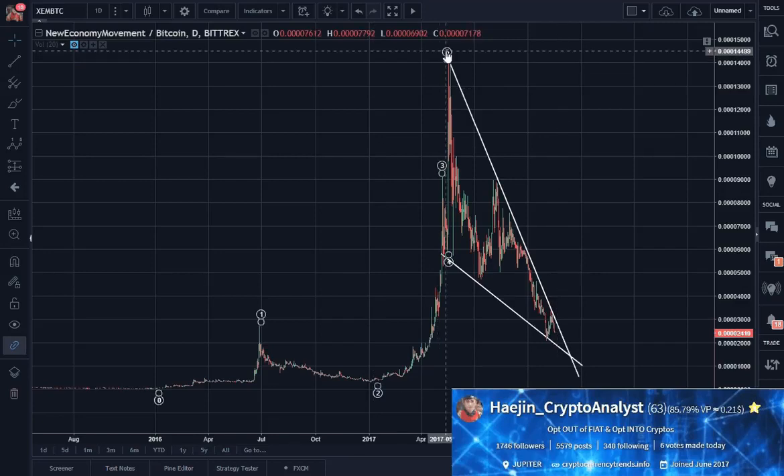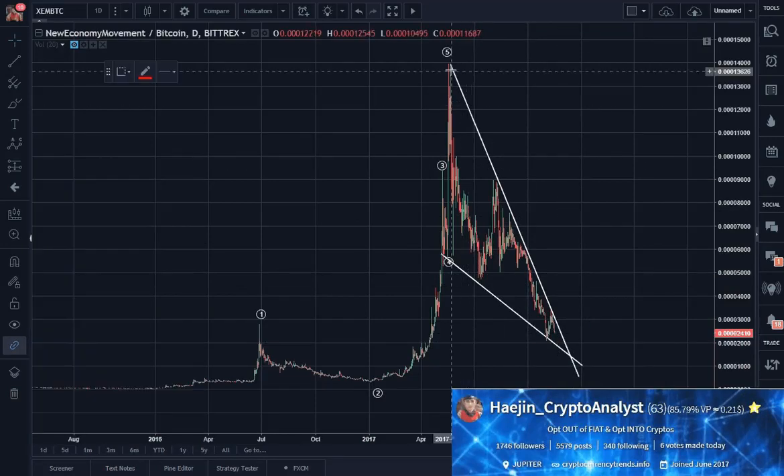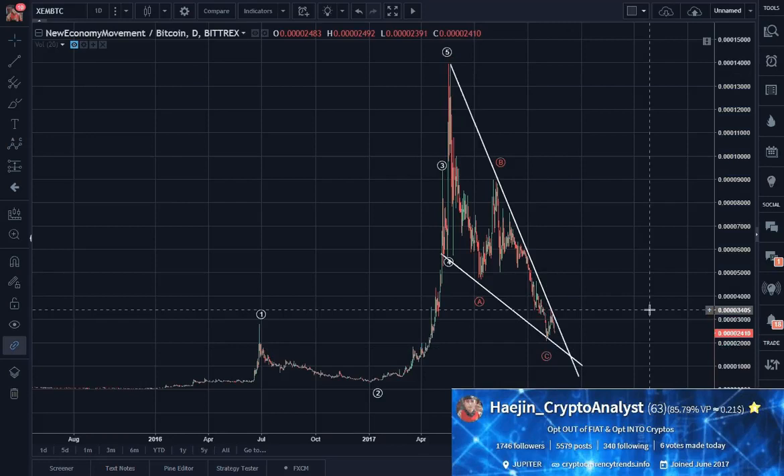Those reactionary or retracement waves often occur in three waves called ABC. So here's five waves, and here's a reactionary correction — do you see three waves? I do. This is wave A, wave B, wave C.